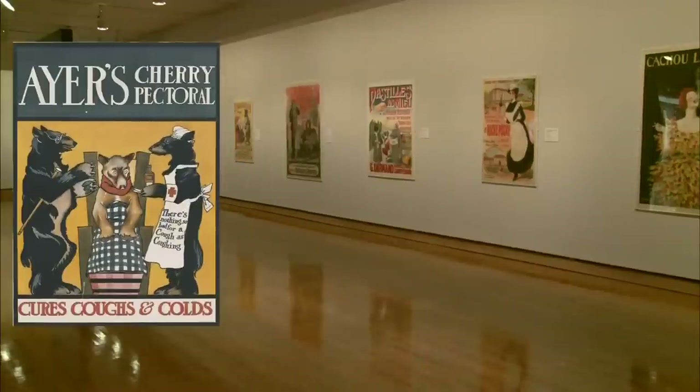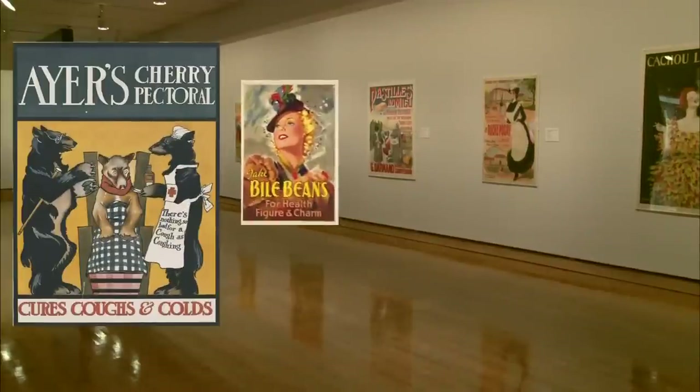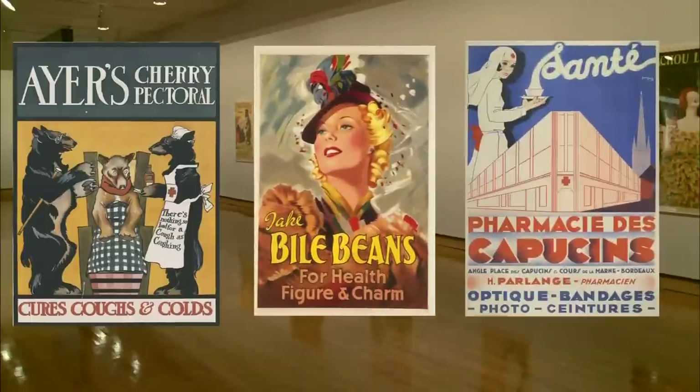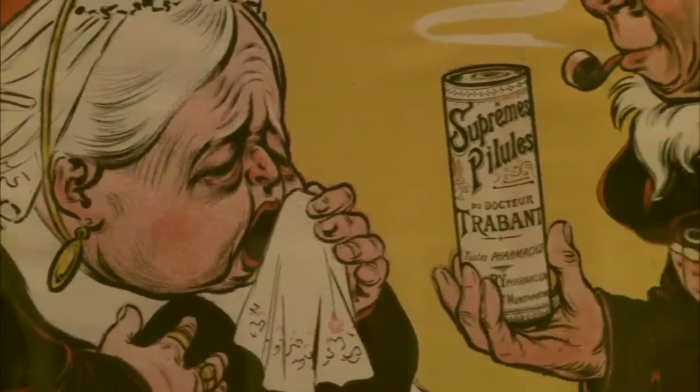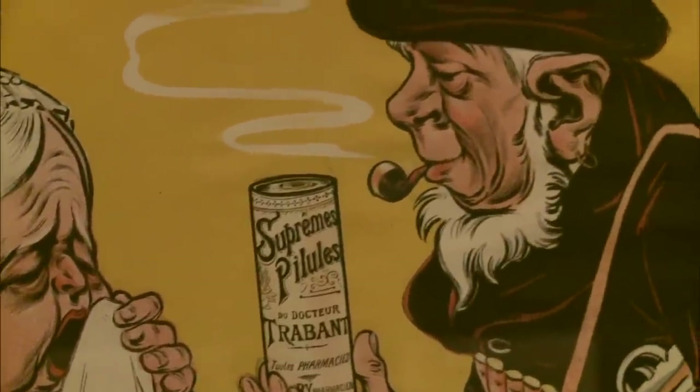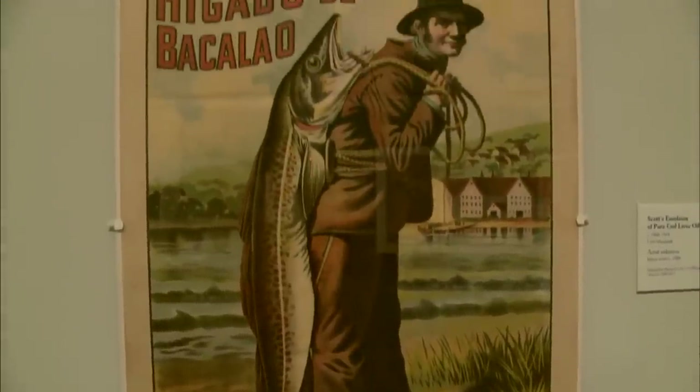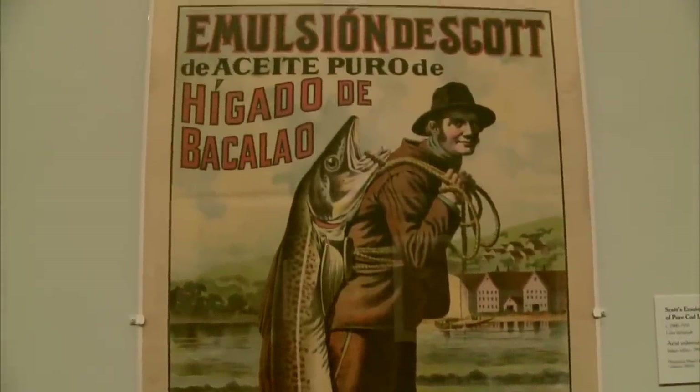You may not ever have beaten a cold with Ayer's cherry pectoral or picked up a bottle of bio beads at your local pharmacy. But these products make up some of the balms, tonics, and pills that were stepping stones on the way to contemporary medicine. And many of the posters advertising them are on display at the Philadelphia Museum of Art.